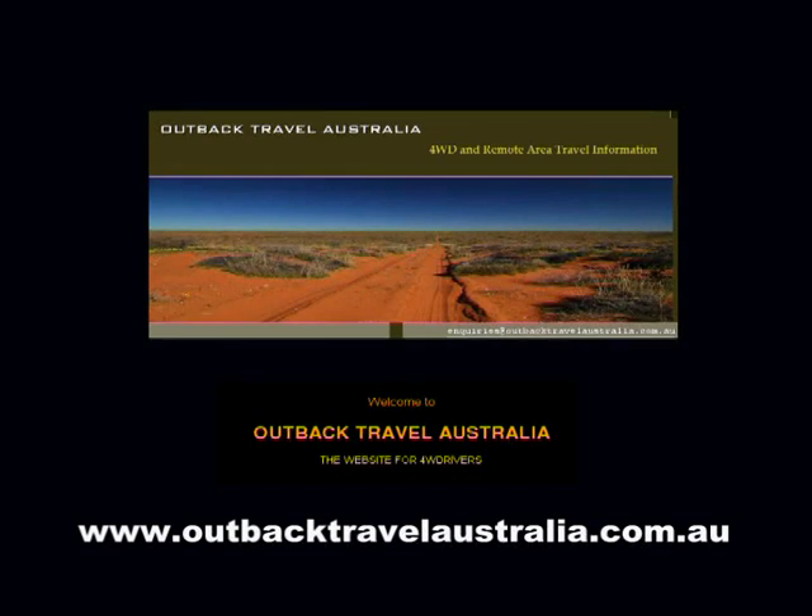If you have a great Aussie road trip to suggest or a great Aussie travel product you would like us to road test, we would love to hear from you.